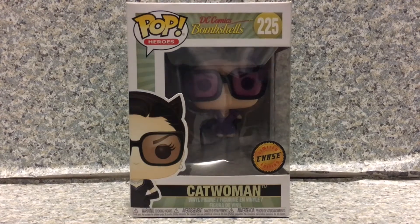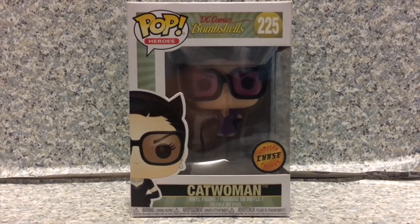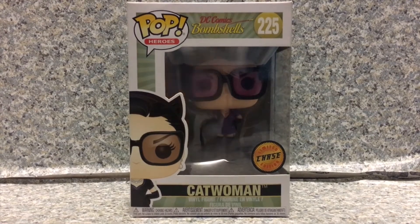Hello, DC fans. This is JR369. Welcome back for another Pop Review. Today I'll be taking a look at the Pop Heroes DC Bombshells number 225, Chase Variant of Catwoman, the Purple Variant, by Funko. Now, take a look at the box here.